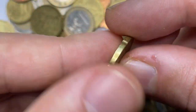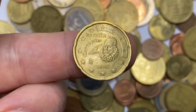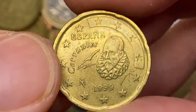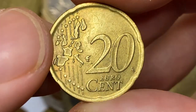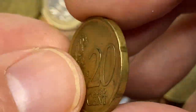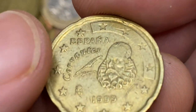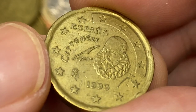A circulated 20 euro cent from Spain, the first year strike — a 1999 issue featuring Miguel de Cervantes, one of the greatest writers of all time. This specimen has seen too many pockets or cash registers; the high points of device elements are lightly worn and reliefs are surrounded with dark hues. This issue is worth just around one dollar even at MS65.